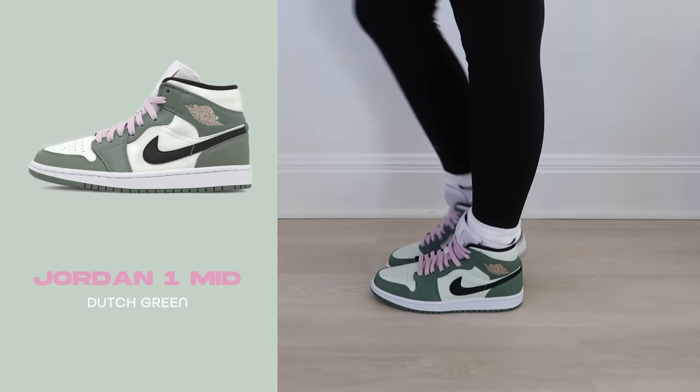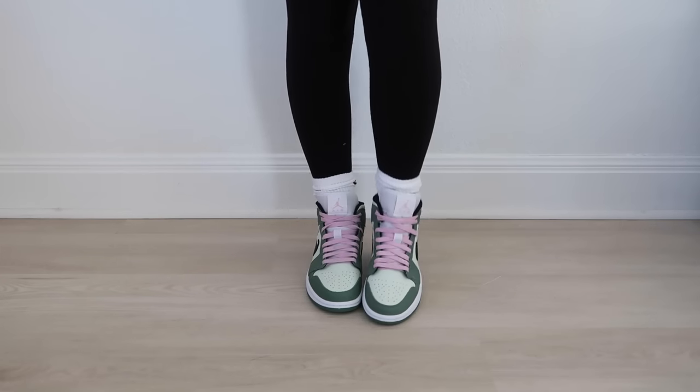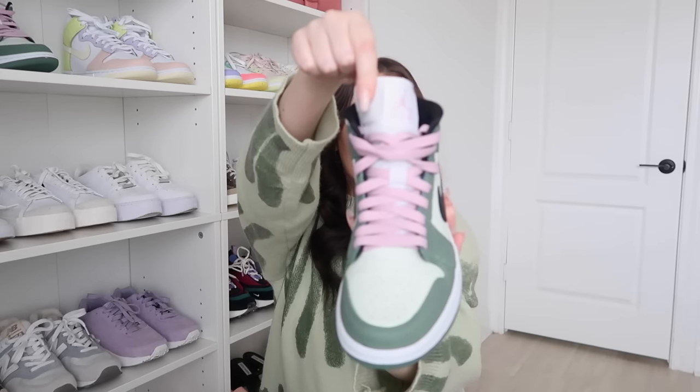My newest sneaker — I got this one for Christmas from my boyfriend. These are the Jordan Mids in Dutch Green. I'm a very big fan of green and this color is my all-time favorite. I love the laces, which are a little pink and lilac, and the little Jordan logo. These are one of my favorites in the collection. It's hard to choose a favorite, but this one embodies me as a shoe.